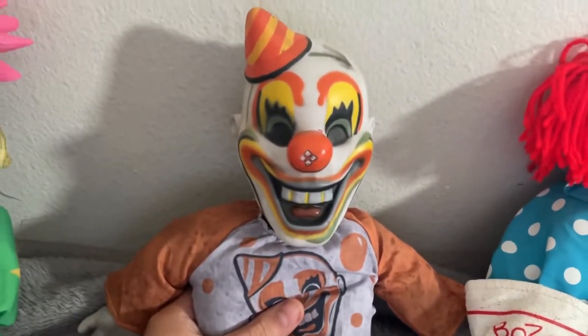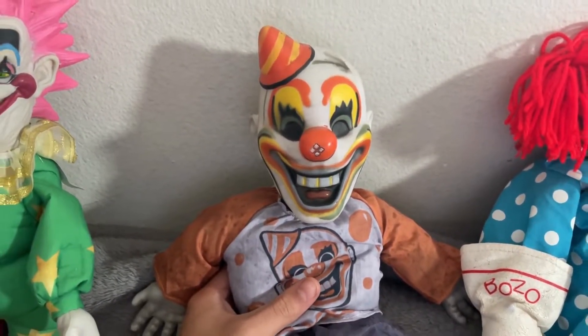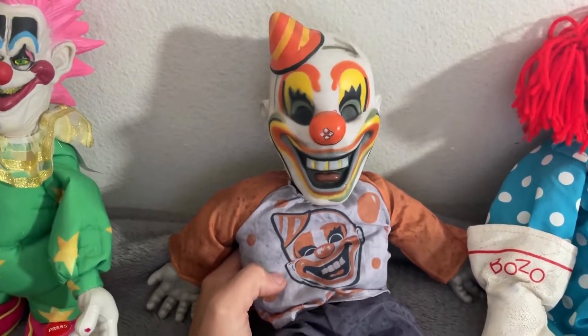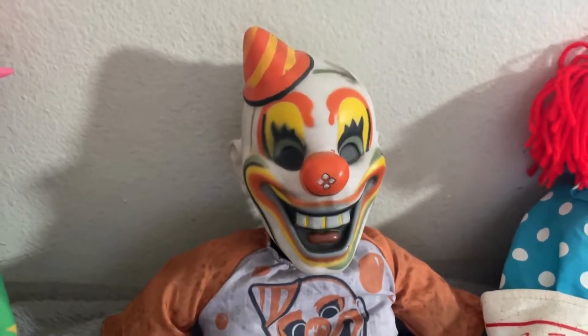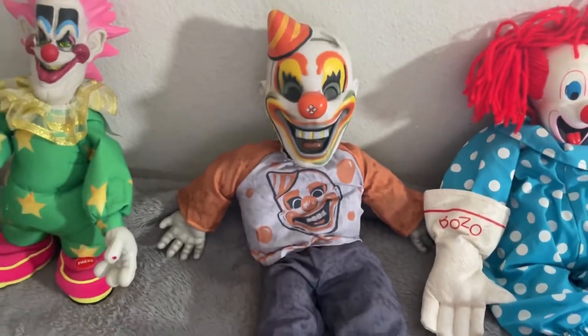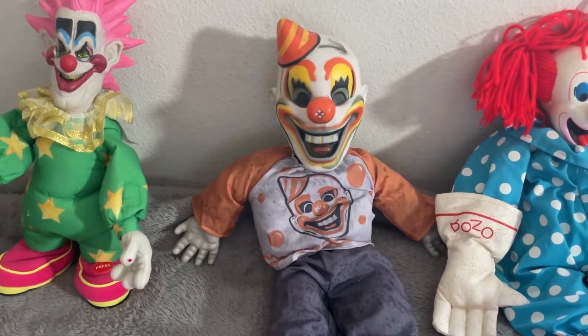I'm the happiest clown on earth! Here to be your best friend! That's the Vintage Clown Doll from Spirit Halloween.